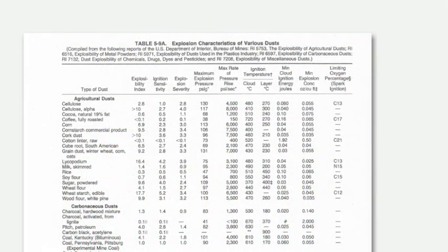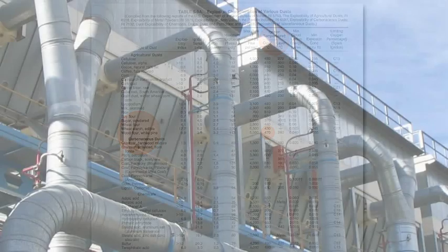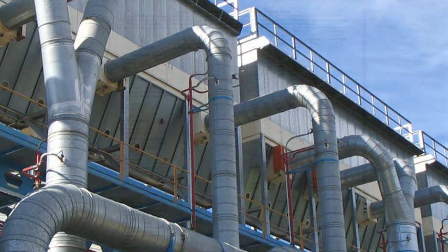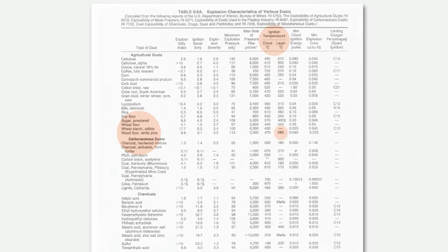Research shows at which temperatures and energy levels different material dusts can ignite. Wood dust, for example, can ignite from 470 degrees when dispersed in a cloud, such as in a filter.